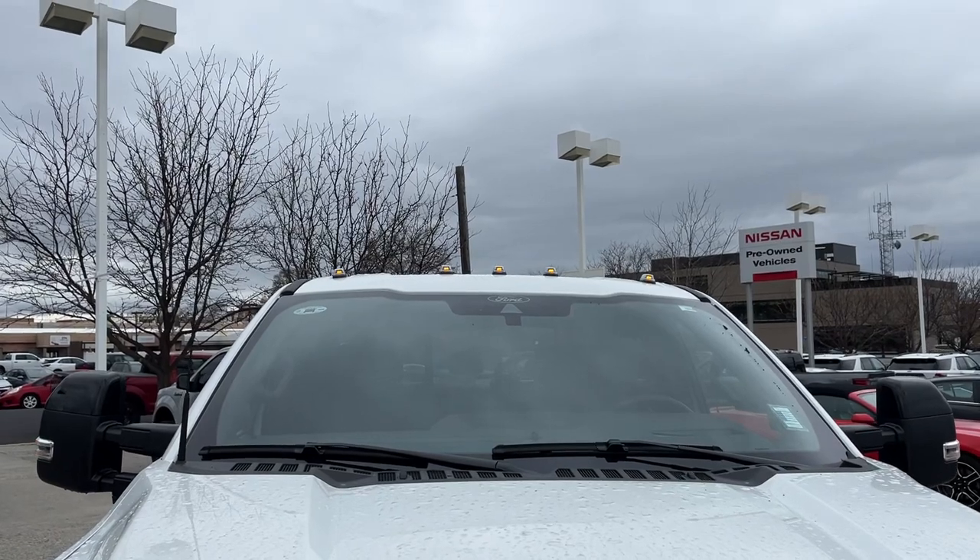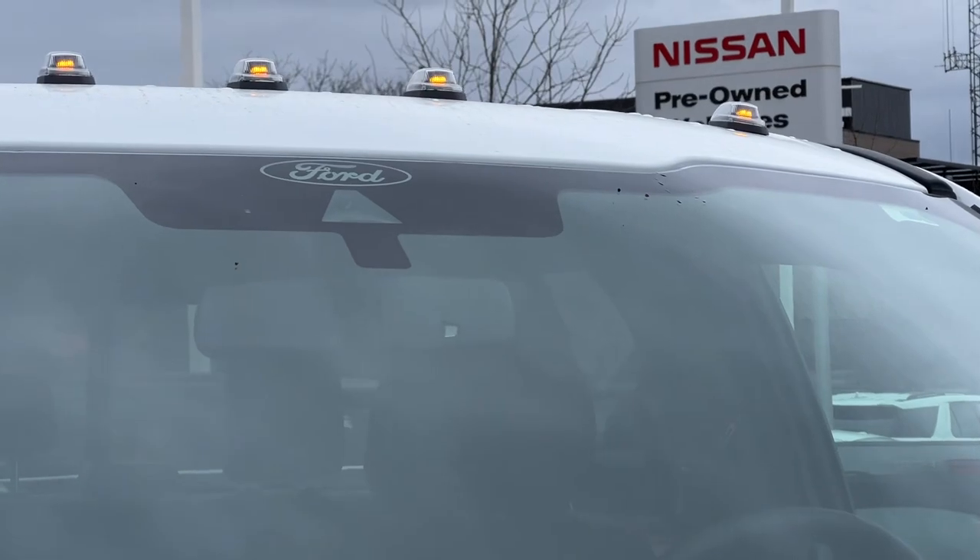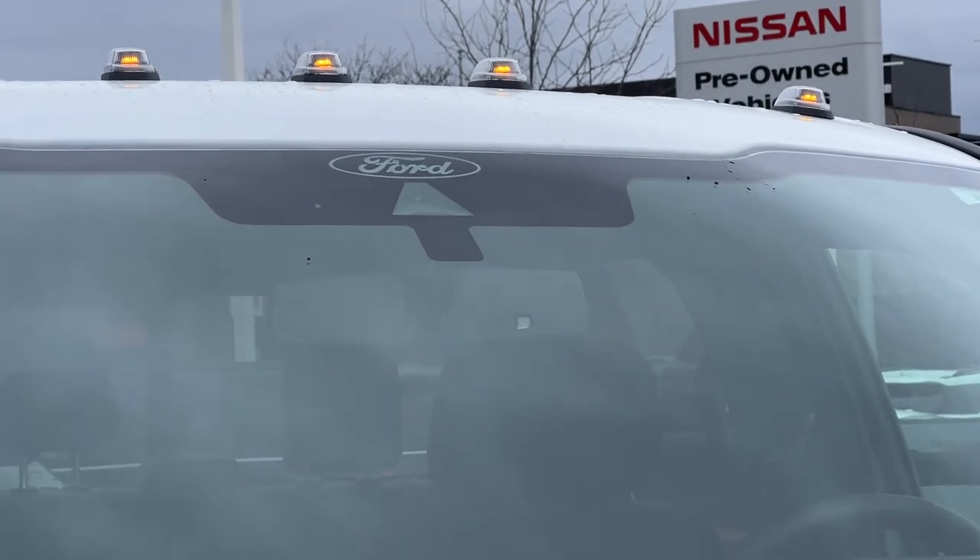Up on top you've got the trucker marker lights — those are stock. Underneath you can see the Ford symbol and the camera right there, which has a lot of cool safety features that we'll talk about once we get inside the vehicle.